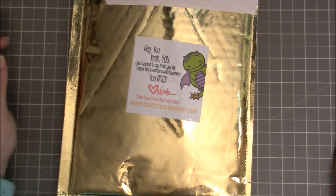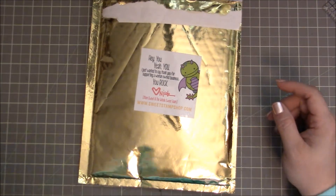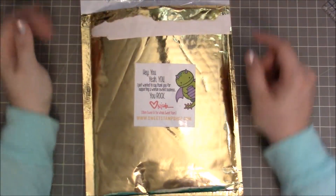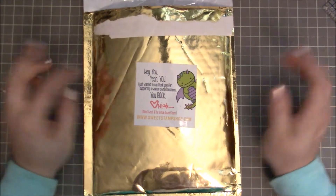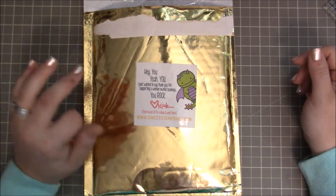Hi guys, I'm back today with another haul. I know, another haul. This is another one from Sweet Stamp Shop and I have a problem — I am addicted to Sweet Stamp Shop.